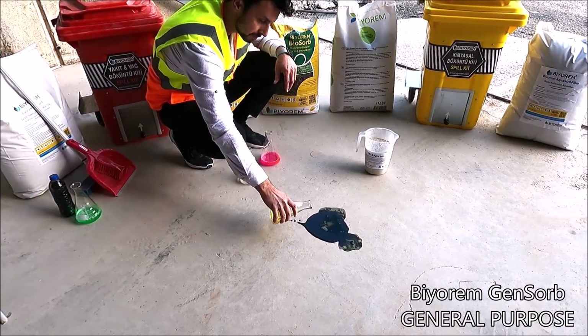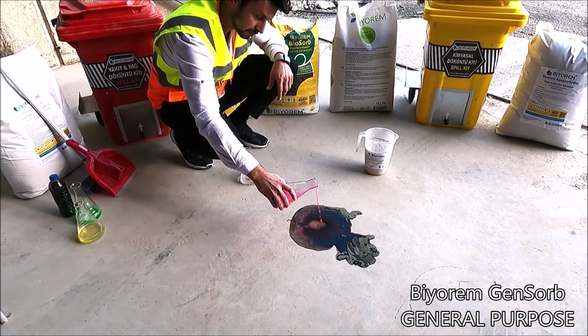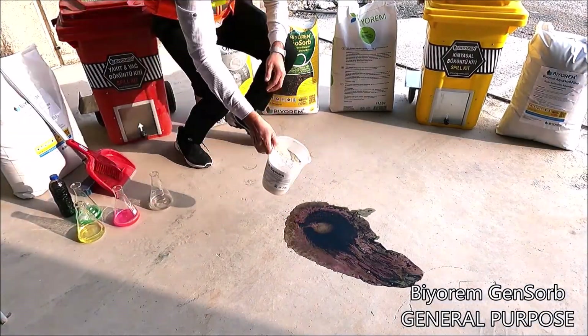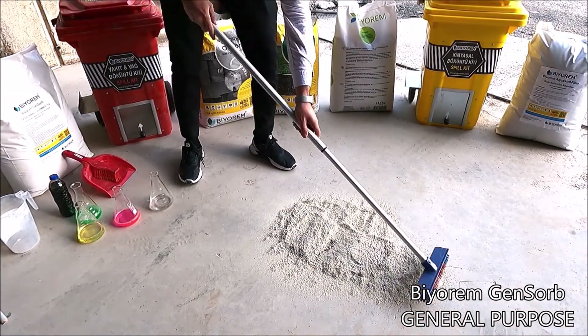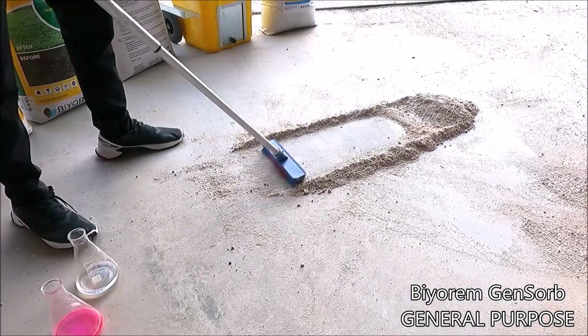The encapsulated pollution will stay on the top. BRMH is a natural and environmentally friendly absorbent manufacturer. Our patented 100% domestic products are manufactured at our own factory.